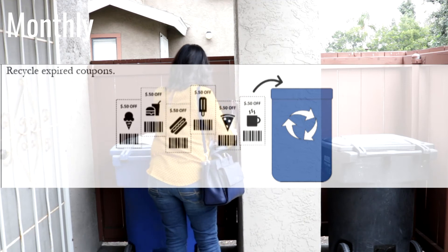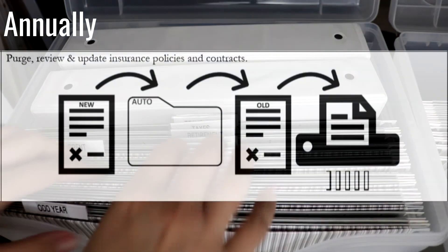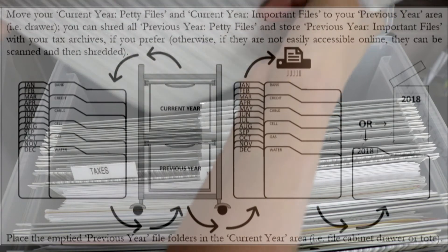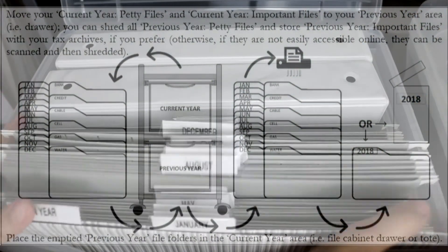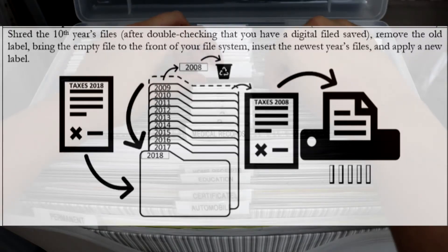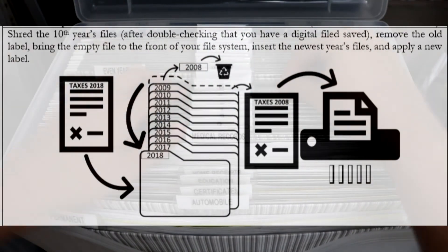Then monthly, go ahead and recycle any papers you don't need, like expired coupons. Then annually, you will purge, review, and update any insurance policies and contracts. You will move your current year petty files and current year important files to your previous year area. You can shred all previous year petty files and store previous year important files with your tax archives. I've saved some social security statements here with my tax archives. You will place the emptied previous year file folders in the current year area or tote. For your archives, you'll shred the 10th year's files — and if you have them labeled 1 through 10, you will move up each file. If you have them labeled by year, you'll remove the 10th year's label and put on a new label for the new year.